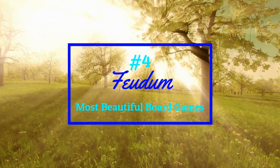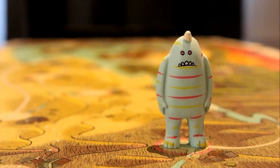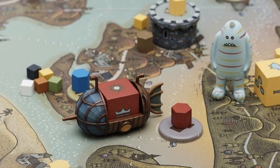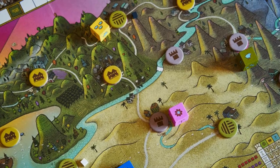My number four pick is one that I had never heard of until I decided to make this list. Feudum came out in 2017 and caught my attention with its color palette, its excessively cute meeple monsters, and its original art style that pops off the page and looks three-dimensional. This game is what happens when a toy maker and an artist get together to make a board game.